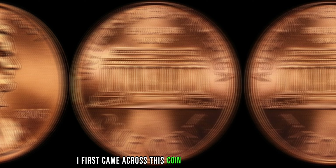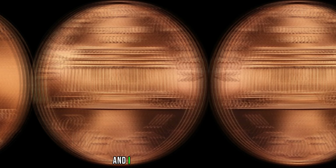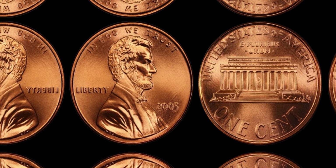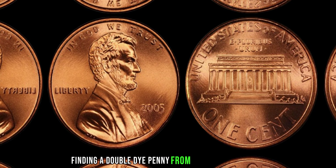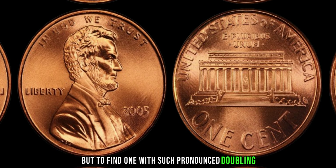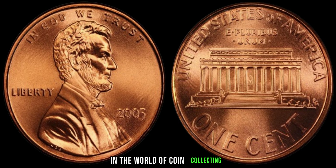I first came across this coin at a local coin show and I couldn't believe my eyes. As a seasoned collector, I knew right away that I had stumbled upon something truly extraordinary. Finding a double die penny from 2005 is rare enough, but to find one with such pronounced doubling — it's like hitting the jackpot in the world of coin collecting.